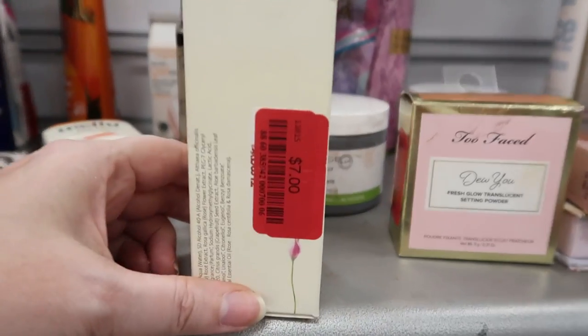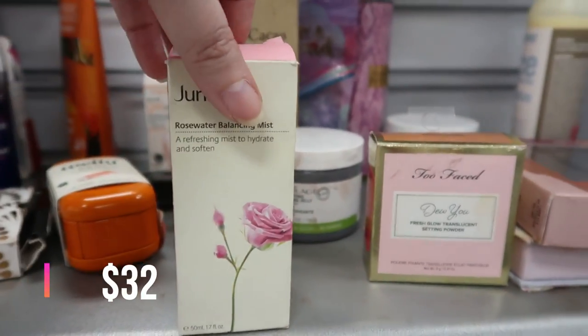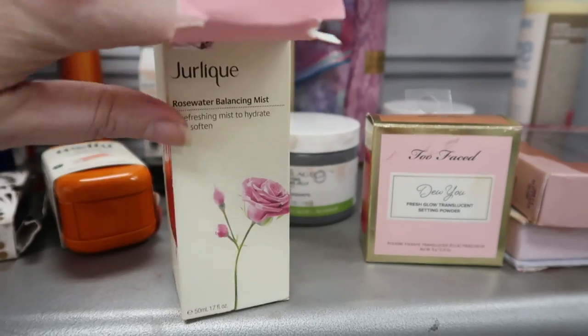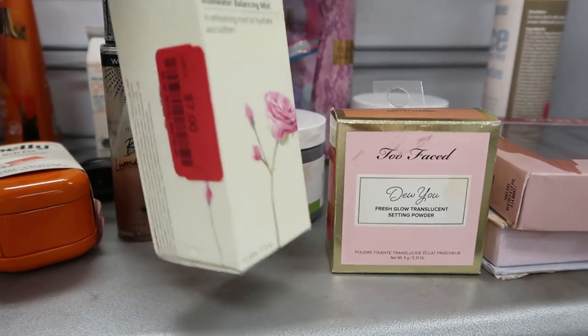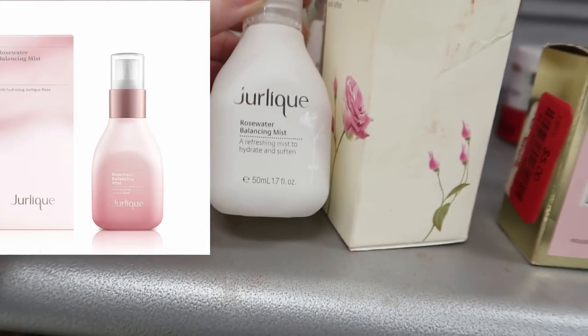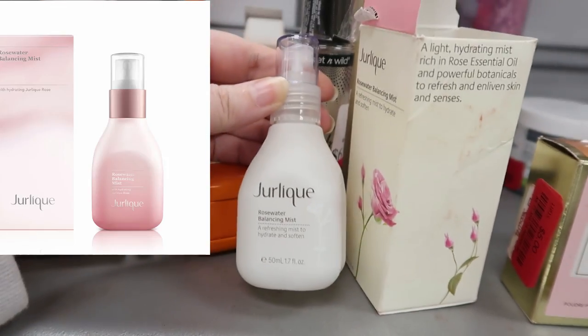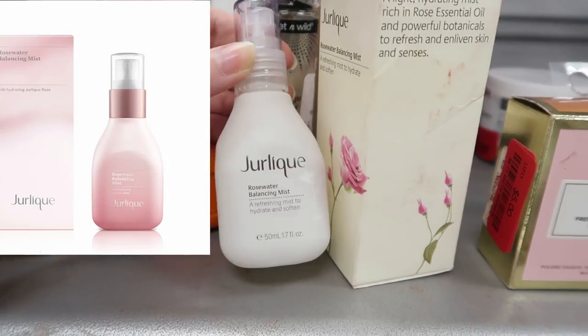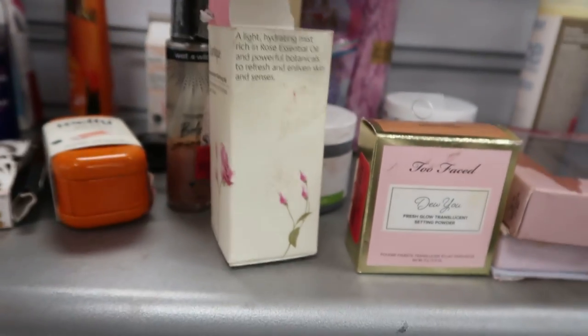This is the Mario Badescu Rose Water Balancing Mist, marked down to $7. This is a popular product but they changed their packaging — the outside and the inside. So this is the little bottle, 1.7 ounce Rose Water Balancing Mist. I think it may come in a pink glass bottle now, and that's why you can get such a good deal on these at TJ Maxx.